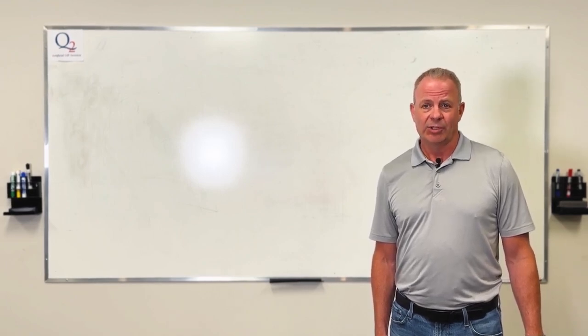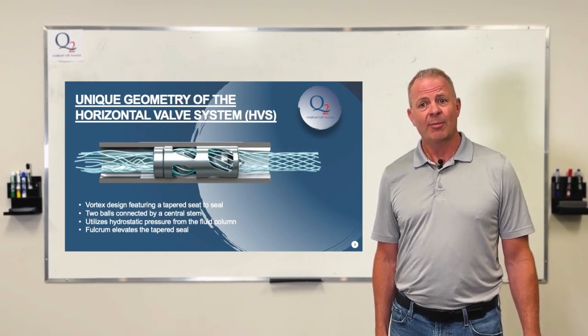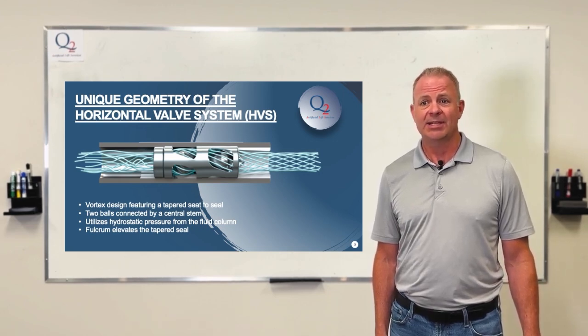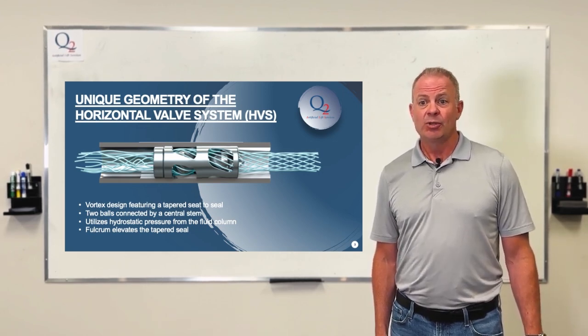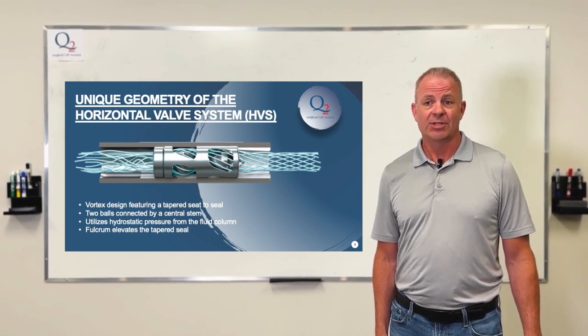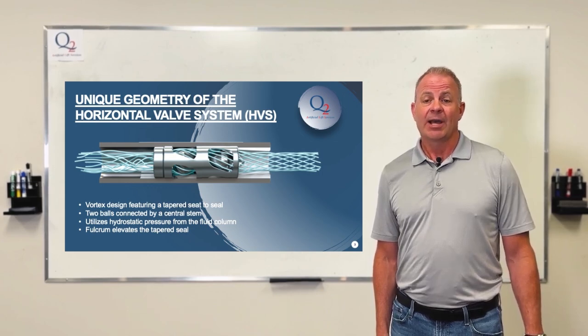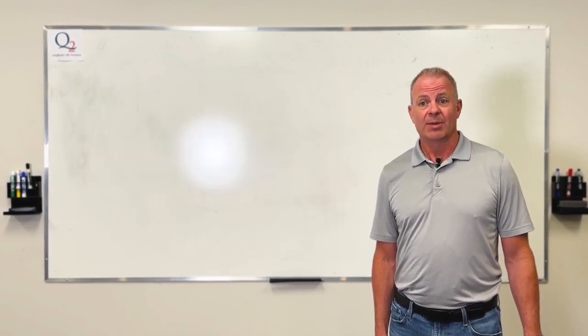The next evolution of vortex flow is the HVS system. The geometry has a tapered seat to seal at the bottom, two balls joined by a connecting stem. It uses hydrostatic force in the fluid column and has a low pressure/high pressure actuation that automatically seals at 90 degrees, with the hydrostatic fulcrum pushing up the tapered seal.